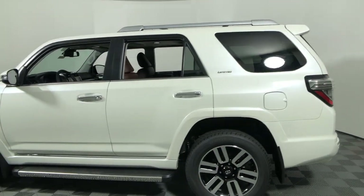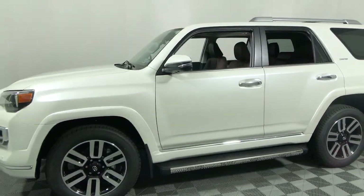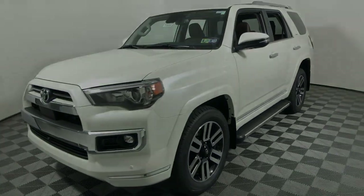The following are some of this vehicle's highlighted options: navigation system, keyless entry, sun/moonroof, fog lamps, power passenger seat, electronic...